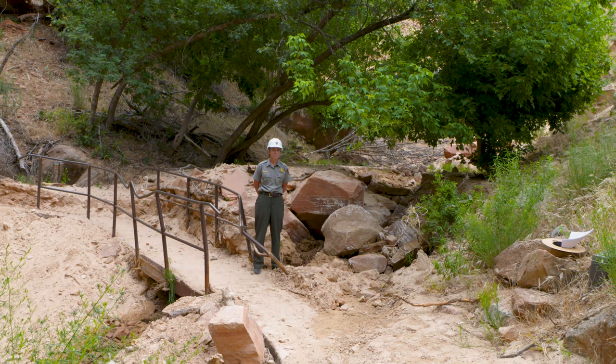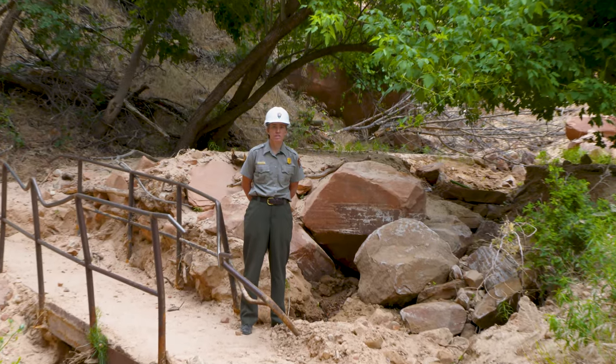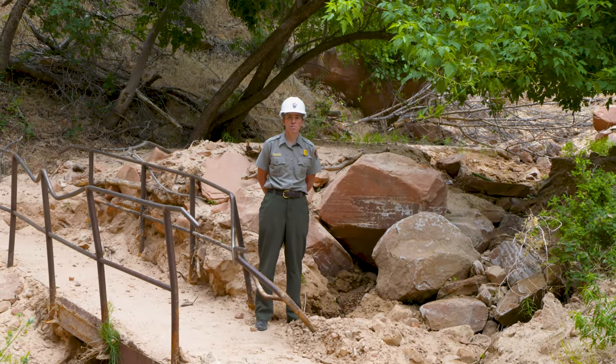Where we're standing is where a lot of the debris is coming down, so it changes pretty rapidly. And if we tried to put a trail through it, it would get continually buried. By opening this channel up underneath, hopefully the debris can move under the bridge.